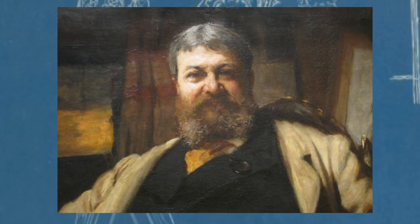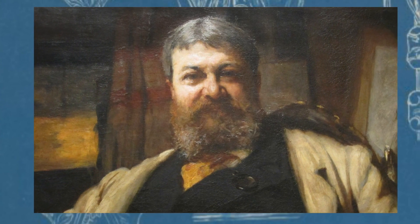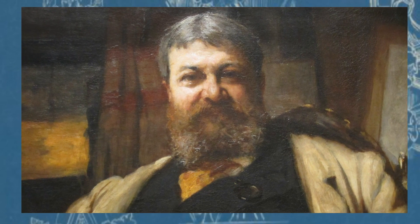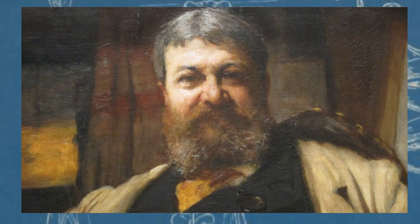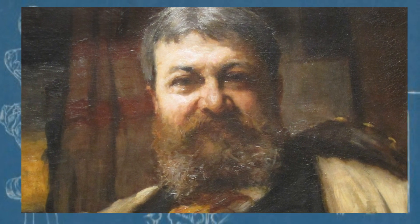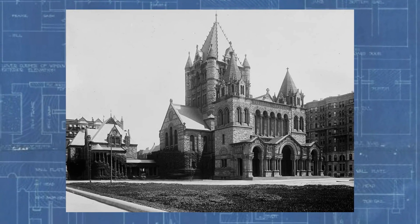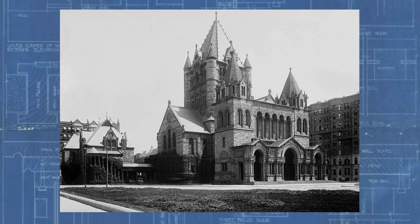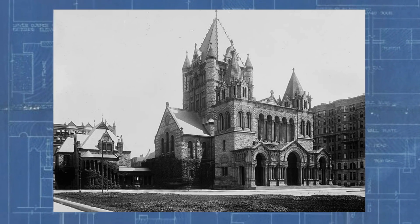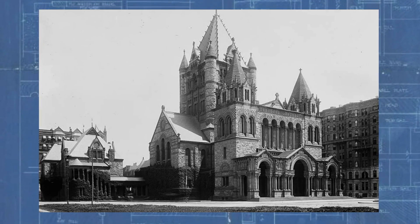One of the most influential architects of the 1880s was H.H. Richardson, who was the hand behind many prominent buildings in the Northeast and Midwest. These structures were notable for their towers and turrets, round arches and squat columns, sculpture and rough stone. His most famous work is Trinity Church in Boston.